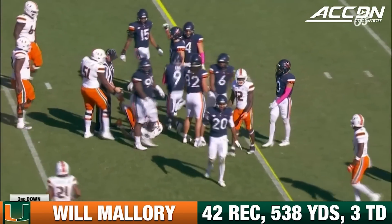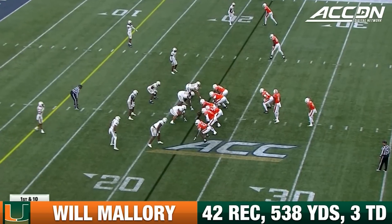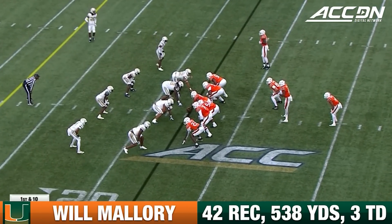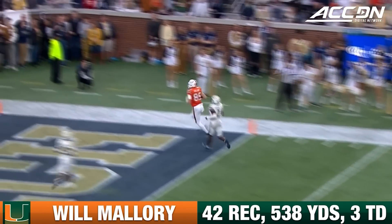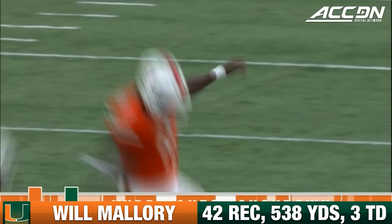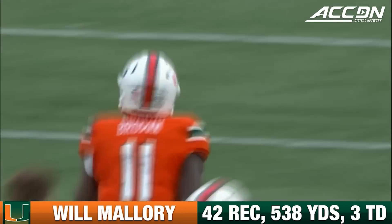There's Mallory close to the sticks, but it'll be a third down and short coming up. The attitude has been there by this offensive line here early, winning the battle. Brown, open man inside the 10 and into the end zone — Will Mallory was wide open, 22 yards and a touchdown pass from the freshman Jakari Brown.